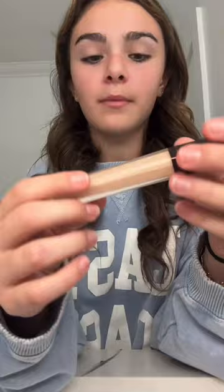Hey guys, get ready with me! I haven't done one of these in a while, but we are in Florida right now and I'm getting ready to film. First up, I'm using my Hourglass concealer.